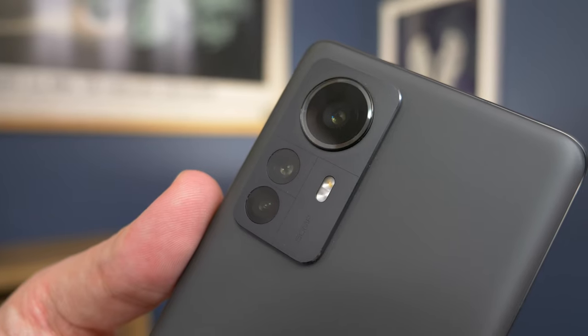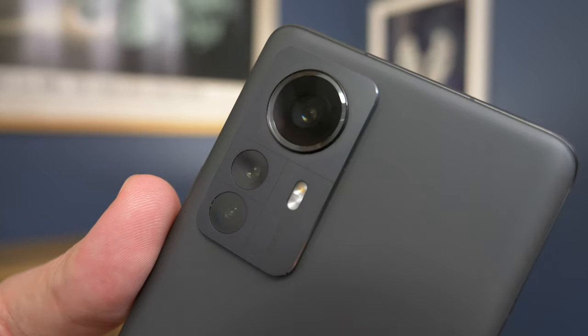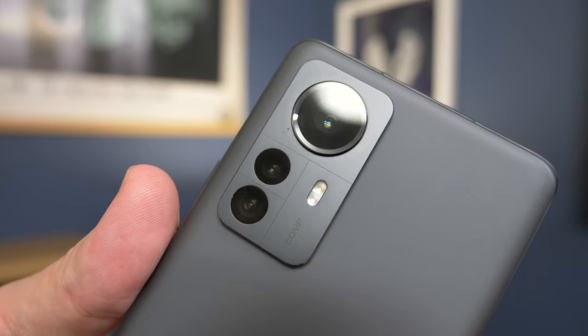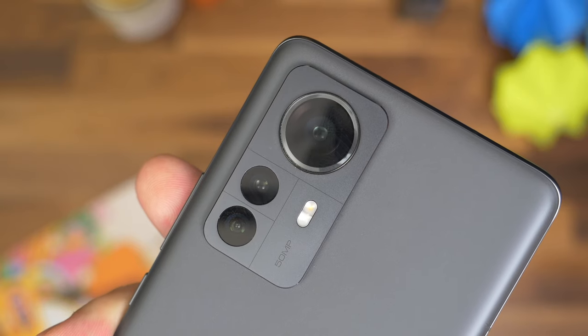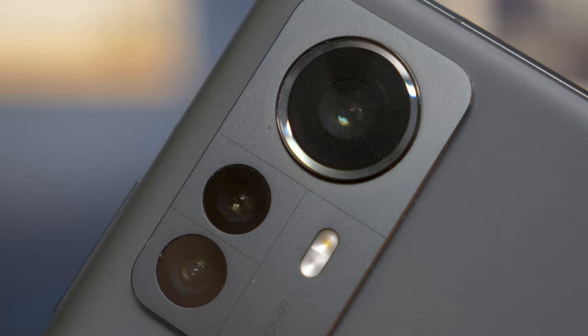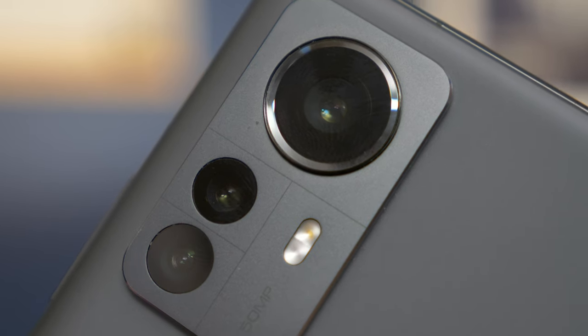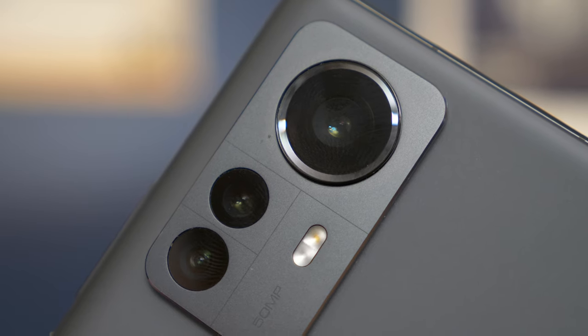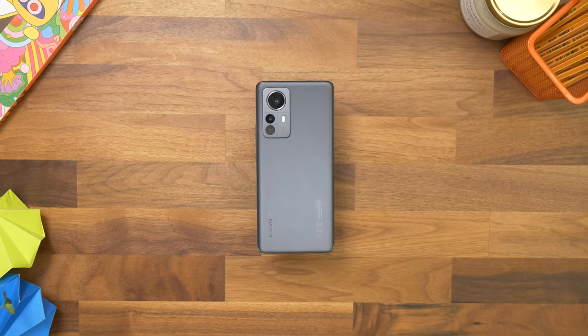Now, last but not least, let's move on to cameras — the final piece of the Xiaomi 12 Pro puzzle. Its rear camera arrangement houses three lenses, all of them useful: a standard wide lens, an ultra-wide, and a two times optical zoom, each paired with a 50-megapixel sensor. It's a refreshing approach when so many phone makers seem to dash towards gimmicky low-resolution cameras.